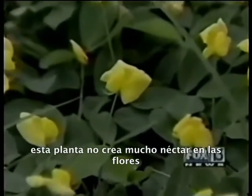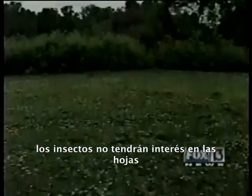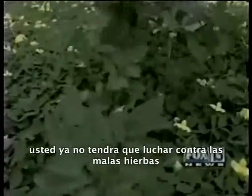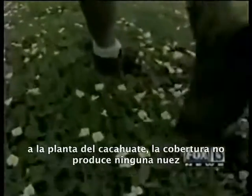Insects have no interest in the leaves, and neither are there diseases on the leaves. You still have to fight weeds, but there are herbicides available that will kill the weeds and not the peanut. And even though it's related to the peanut plant, the ground cover does not produce a nut.